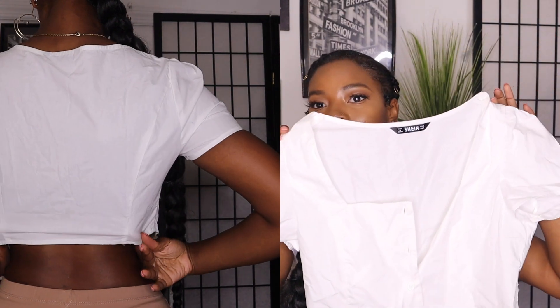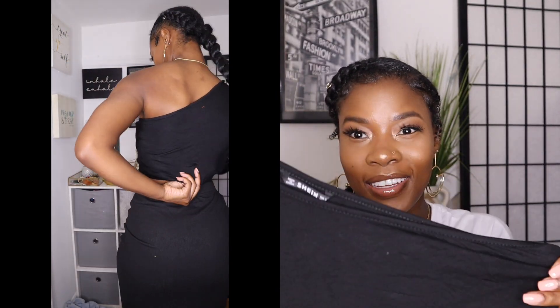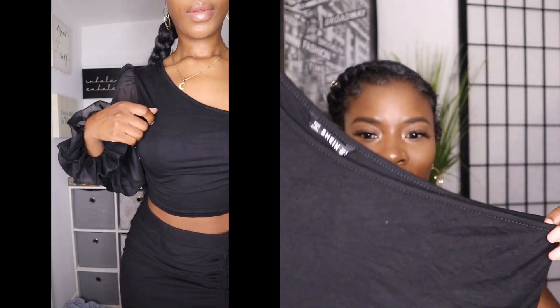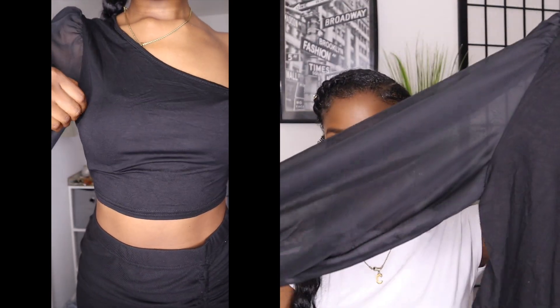This next one is another House of CB dupe — it's a basic white but still a statement piece. Next I have this top and honestly the fabric feels very cheap, like very Fordham — if you shop in Fordham it's like a very basic cheap-feeling t-shirt material. Am I making sense? It's giving me cheap clothes vibes.